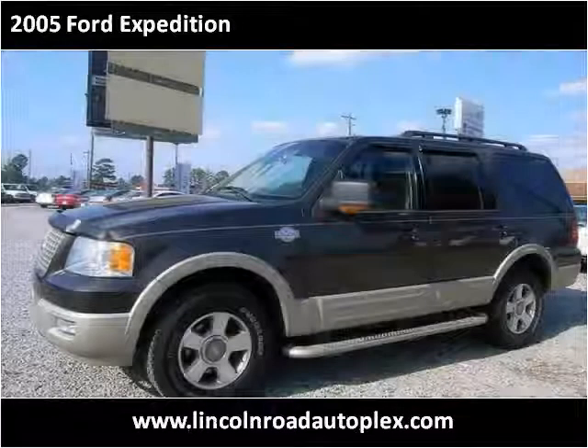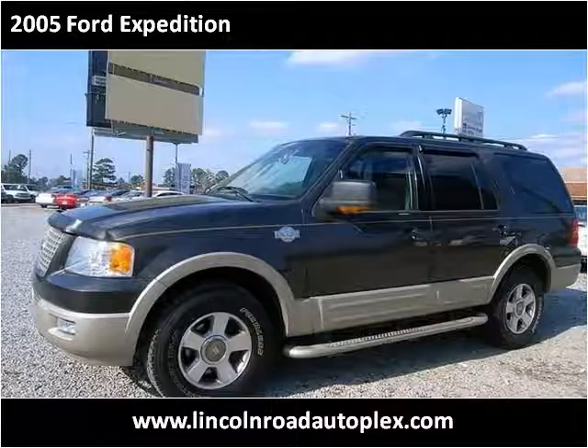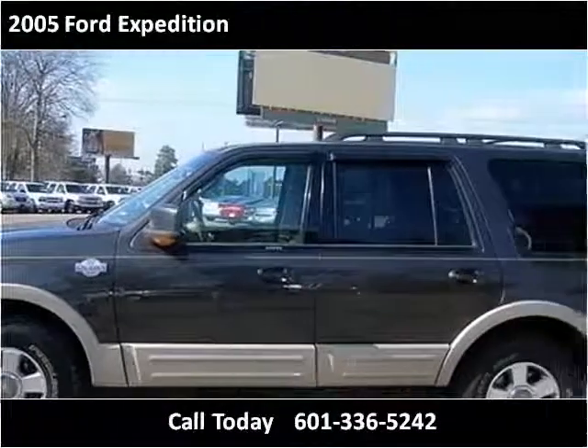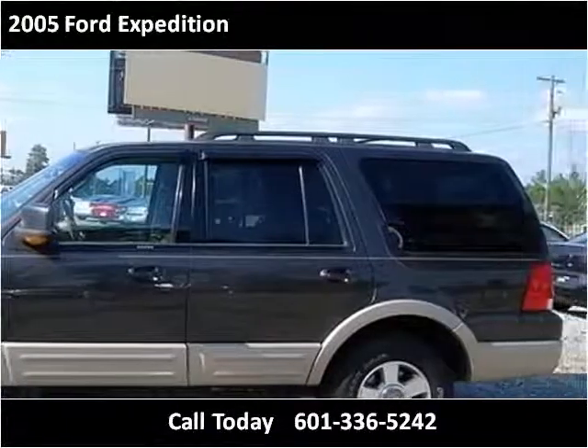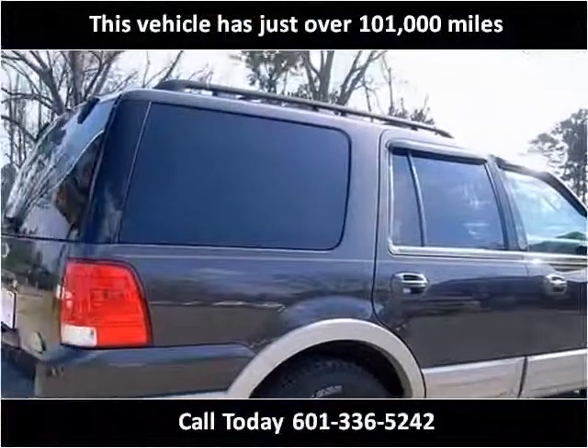This 2005 Ford Expedition is available from Lincoln Road Autoplex. This vehicle has just over 101,000 miles.